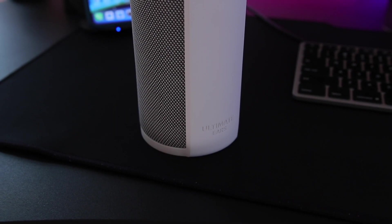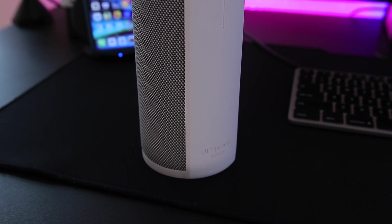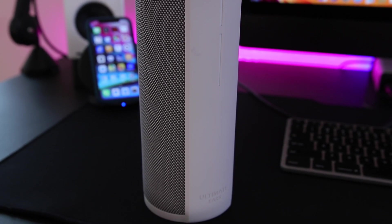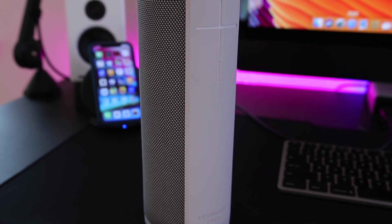Hey guys, how's it going? It's Amanda. So if you've not got your last-minute Christmas shopping done, or maybe you haven't started — kind of like me — here are some great gift ideas for the tech lover.